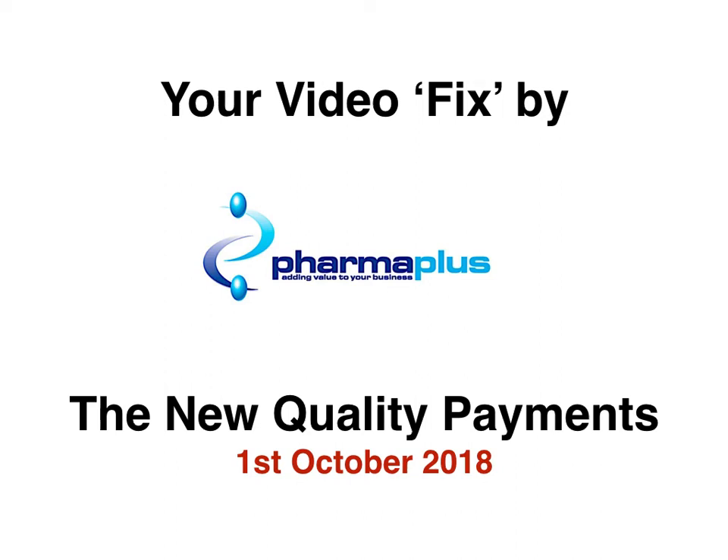Good afternoon ladies and gentlemen, my name is Dippon. I'm here at PharmaPlus and today is your video fix by PharmaPlus. We'll be talking about the new quality payments and today's date is the 1st of October 2018.